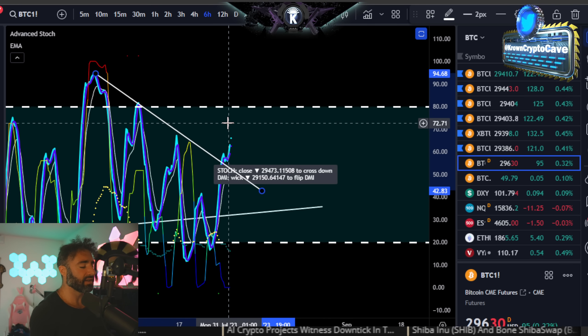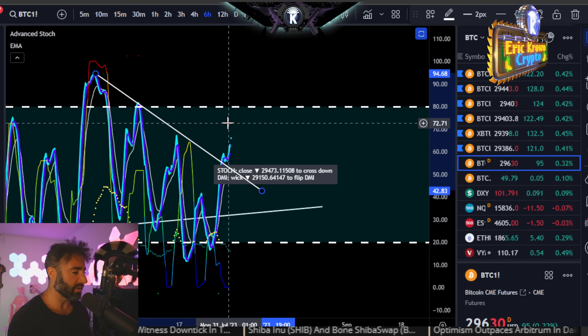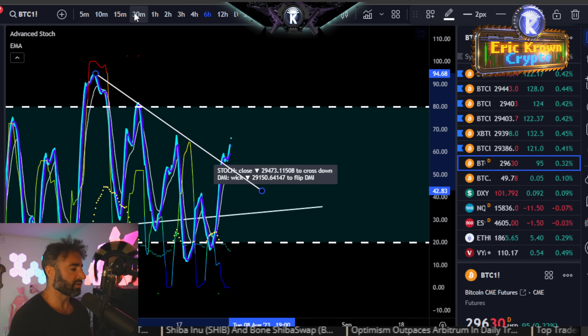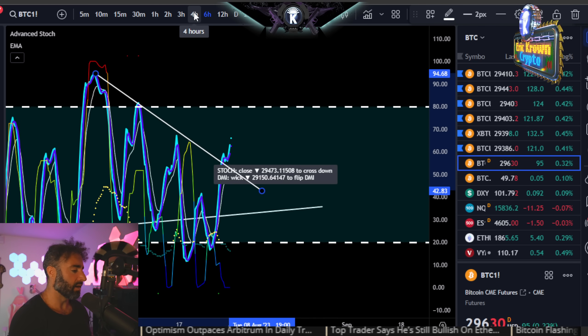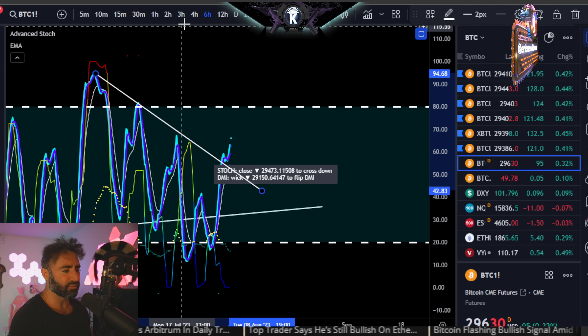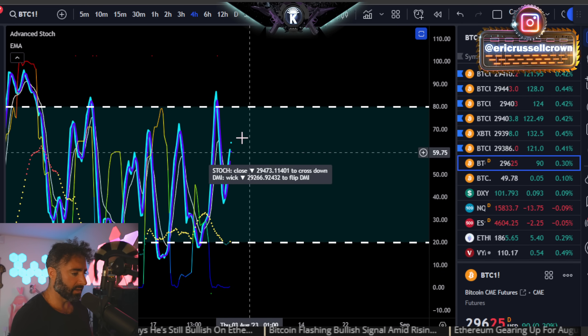Even if it does tag $30,200, that still doesn't really do too much for it. I need to see it above that mid-$30,000-ish, $34,000 to $35,000 region before it really threatens a real breakout to the upside with major continuation. In this case it's just relevant for the short term. The four-hour time frame is also going to be showing vertical above $29,500.